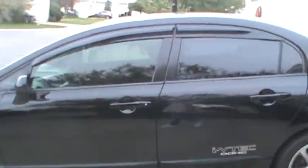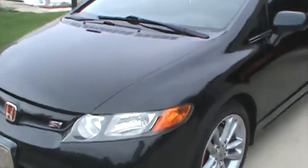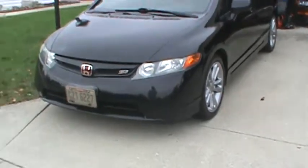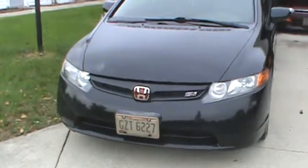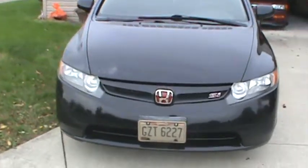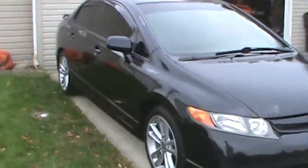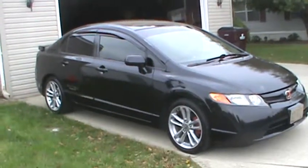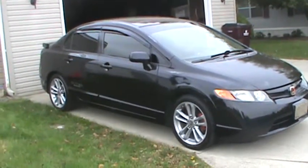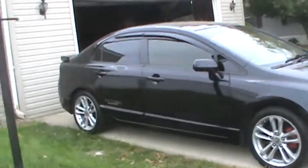I added rain guards from eBay. It looked good, but that's about it. I added the red badging, because all 8th gens have to have red badging. When I got this, they said it was in an accident in Illinois, so it actually had no badge on the front. I ironically posted pictures of it the day I got it on Facebook, and it turns out I knew the last owner. She said somebody backed into her in a parking lot at Walmart, so nothing major.